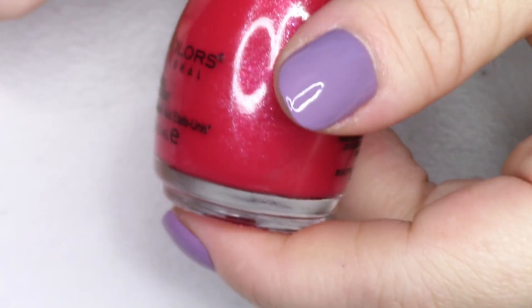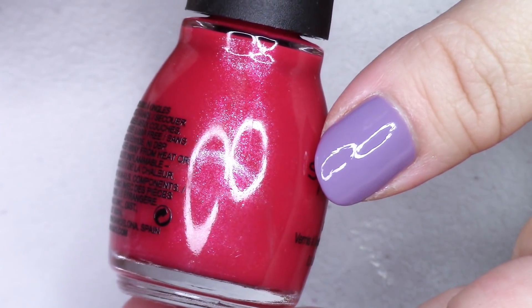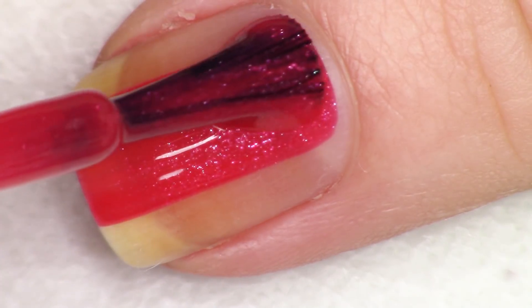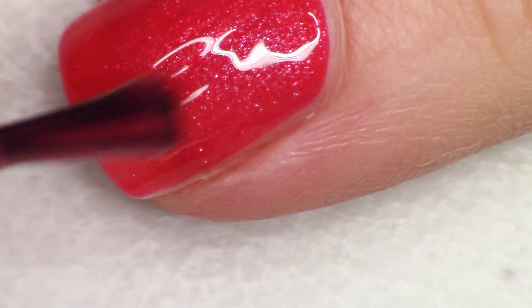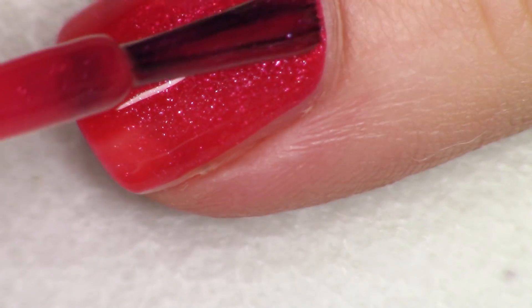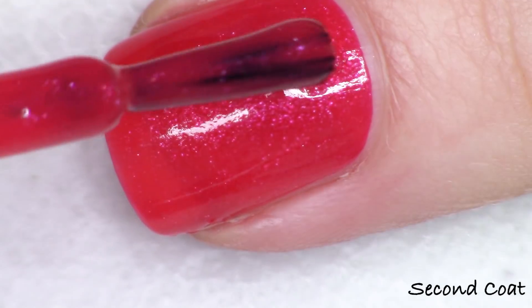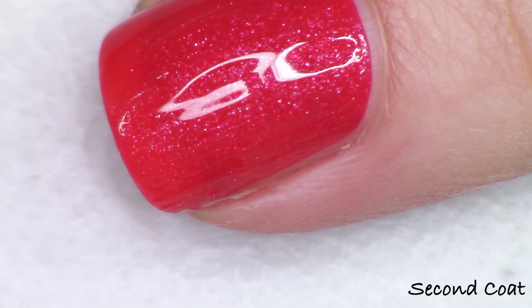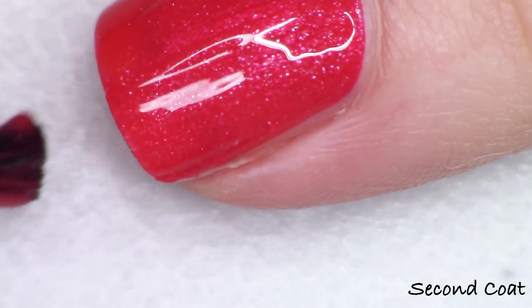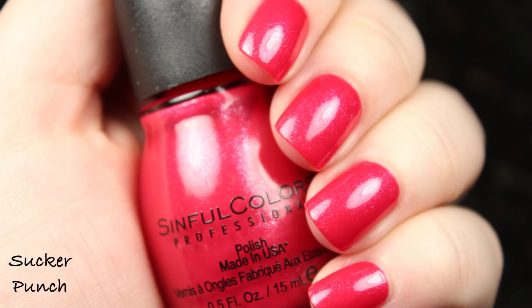The last one is a hot pinky red — what would this collection be without a bright pink? For me pinks aren't the high point of the collection, but a lot of people love a great pink, and this one has a lot of shimmer in it. It's called Sucker Punch, number 2418. The shimmer shows up a lot better than in the purple one — it's an iridescent blue-to-pink shimmer. It's not super shifty, just barely noticeable in the bottle. Built up in two coats, really nice — if you're a pink lover you'll probably really like this.